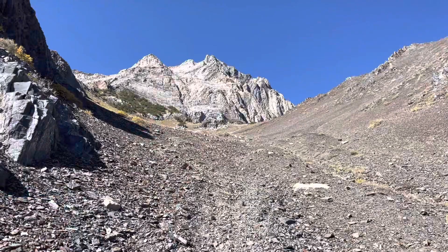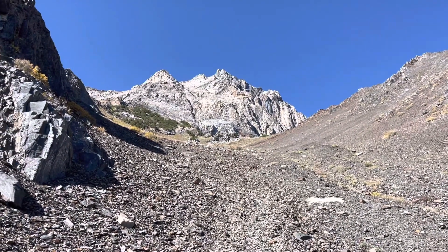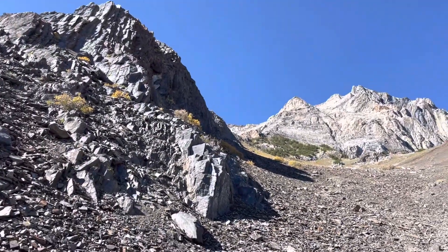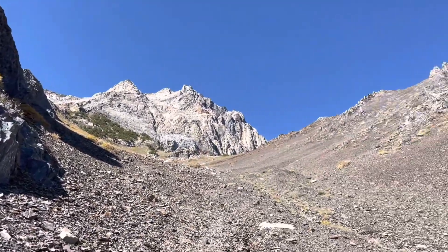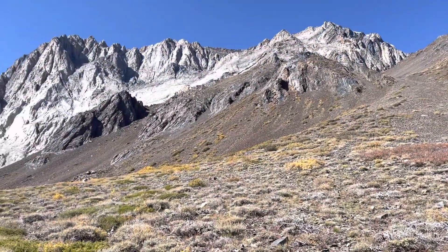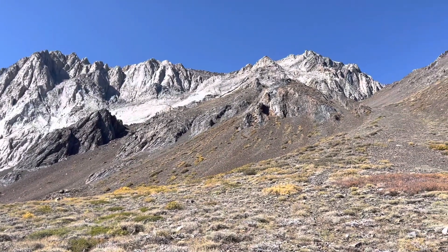I'm really tired today, I'm not really sure why, but I've already done over 3,000 feet of elevation. Mount Morrison — it's been real. Look at these incredible mountains. Mount Morrison is no joke.